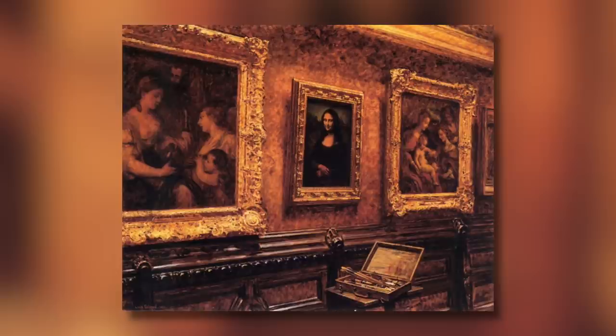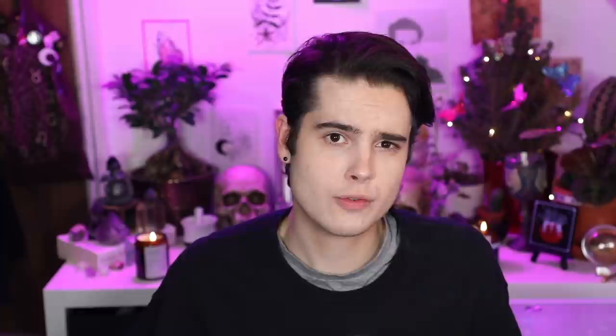On the morning of the 22nd of August 1911, a French painter named Louis arrived at the Louvre to continue sketching his work — a painting called Mona Lisa au Louvre, simply a painting of the original Mona Lisa on the wall. However, when Louis arrived to continue his work, where the Mona Lisa should have been hanging on the wall were just four iron pegs. The Mona Lisa was gone. Louis went straight to the guards of the Louvre, who informed him that the painting had likely been taken to the photographer's studio as part of a campaign to capture all the artwork in the Louvre. Louis decided to wait a few hours, presuming the photographer would return the Mona Lisa.